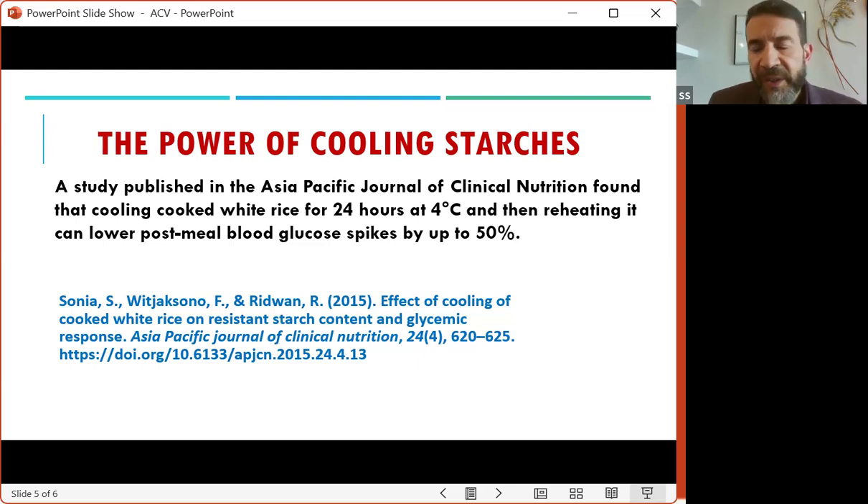To recap: for apple cider vinegar, the method you can apply is one to two teaspoons in eight ounces of water, consumed anywhere from 15 to 30 minutes prior to meals — especially carb-dense meals.